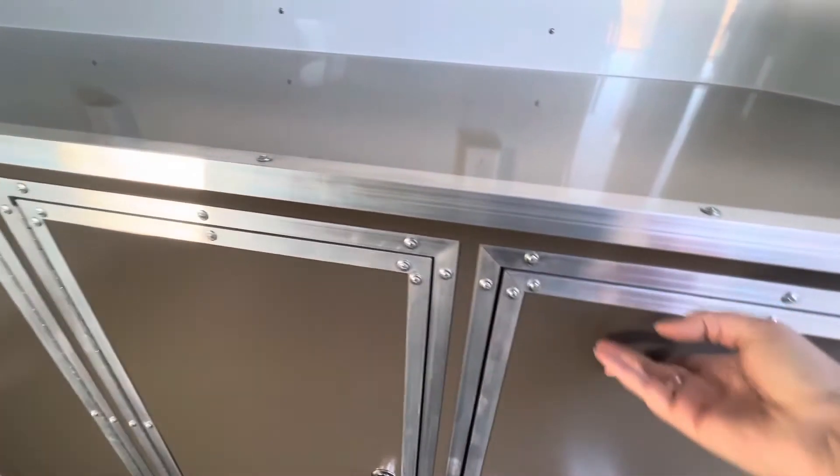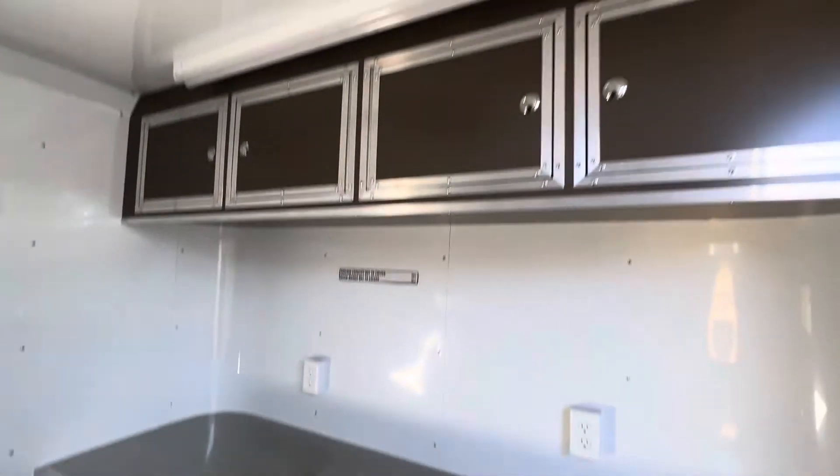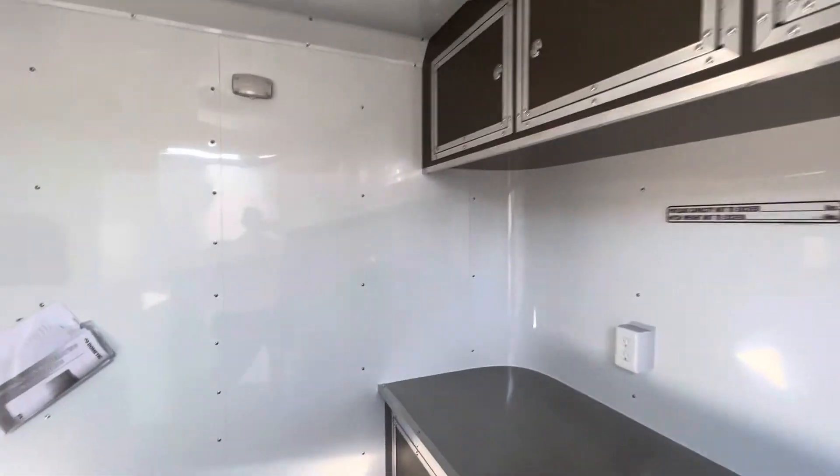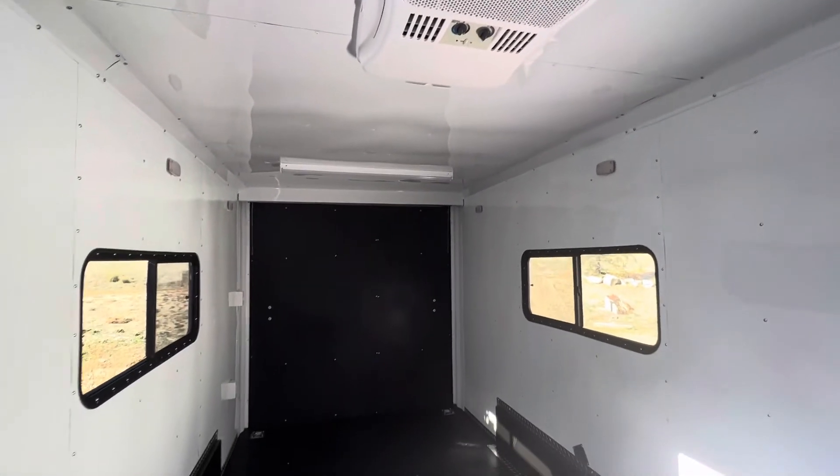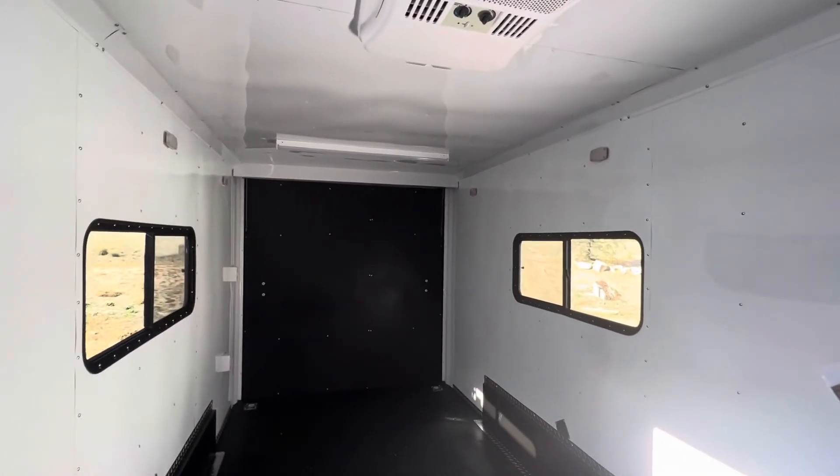Just wanted to give you guys a quick shot of these amazing cabinets and the rest of the trailer. Again, check us out online at coloradotrailersinc.com or call 303-688-8485.